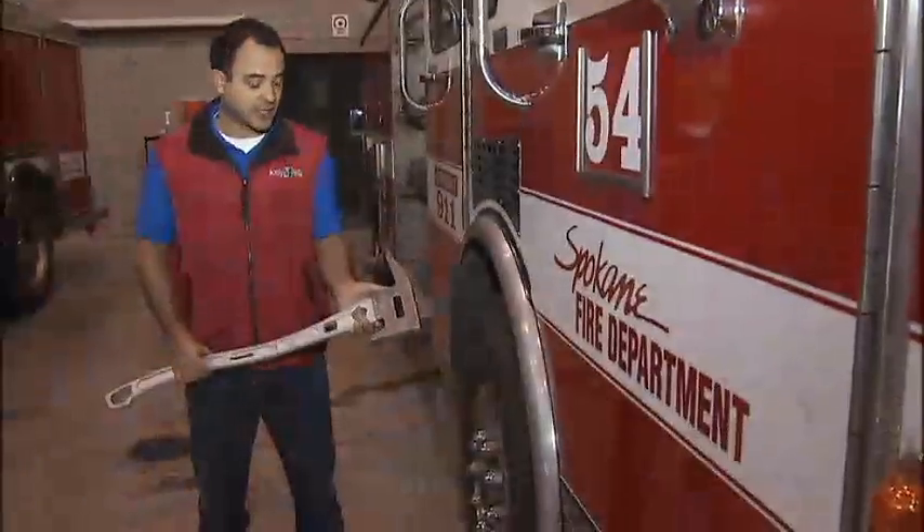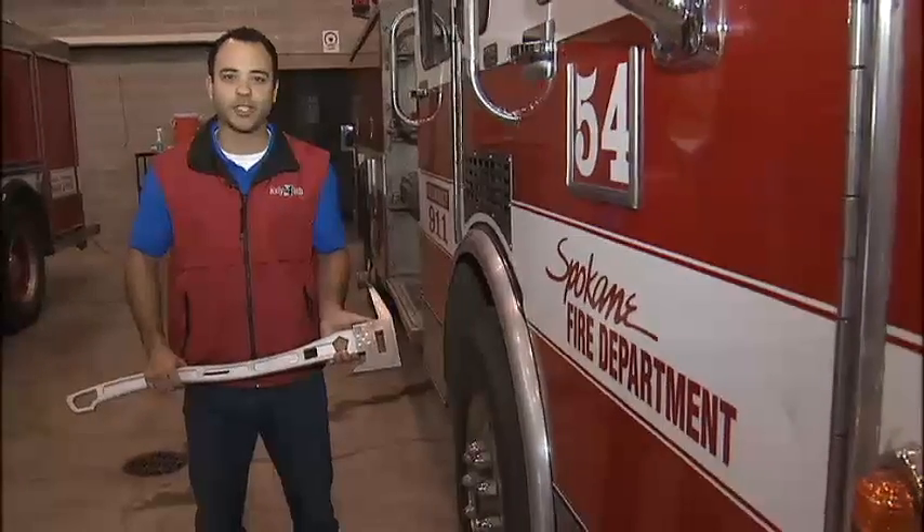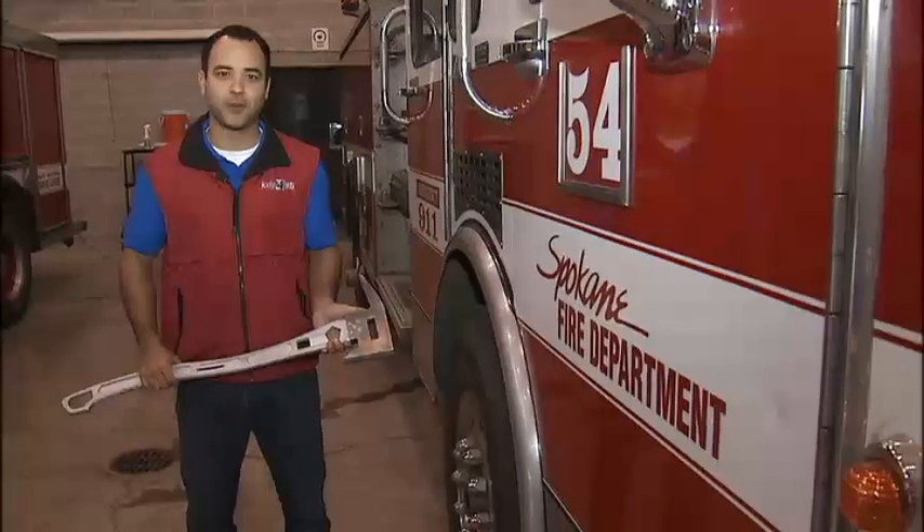For a link to that specific Kickstarter page, just head to KXOY.com — you'll find all the information there. Reporting in Spokane, I'm Erin Luna, KXOY 4 News.